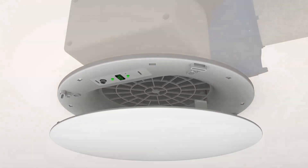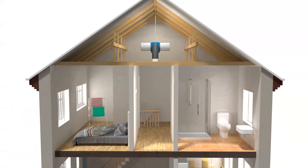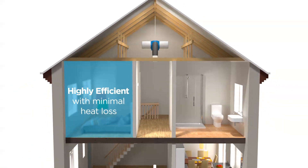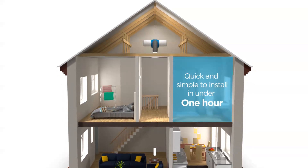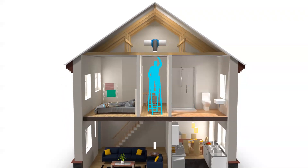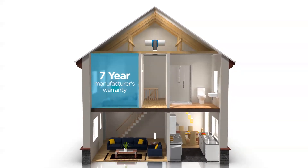Uniquely, the heating element is sited behind the diffuser. With intelligent sensors, DryMaster Eco is highly efficient with minimal heat loss. It's quick and simple to install in under one hour. Commissioning can be carried out by the diffuser. We offer a full 7-year manufacturer's warranty for peace of mind.